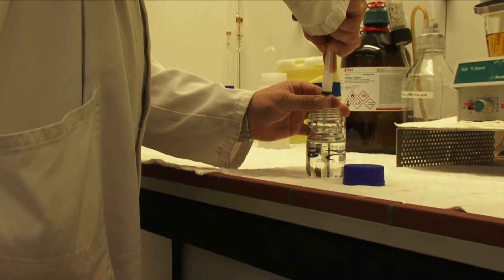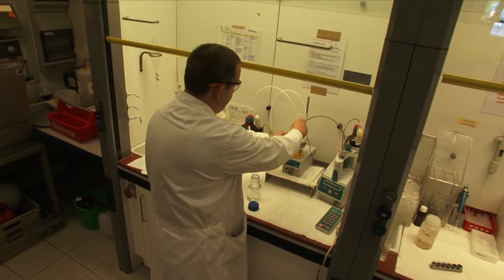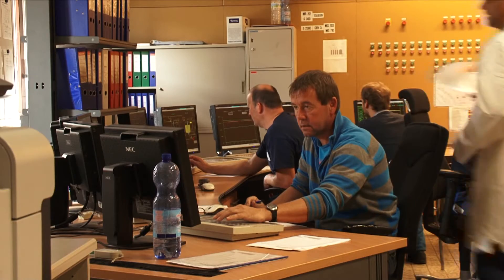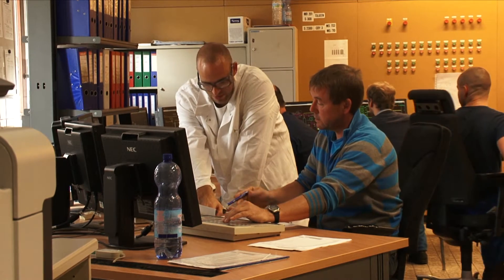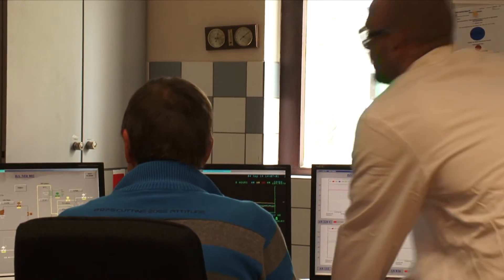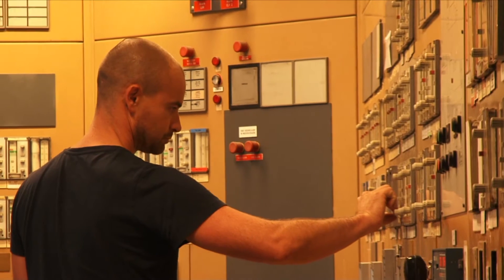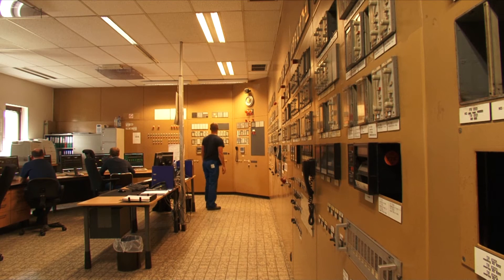Here we are in the control room where our top operators control the different processes for the BZC1 and the BZC2 plant. We have our own in-process control lab where our lab technicians analyze all the samples taken in the field by our operators, and they help our top operators to maintain the quality of all our products. The strength of our department is the continuous drive for improvement and the will to operate the plant at maximum capacity.